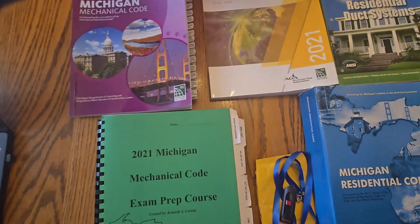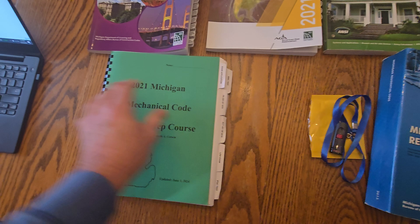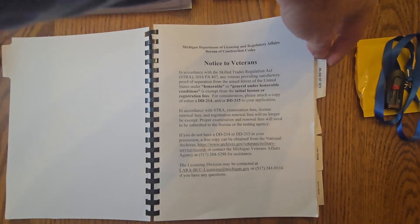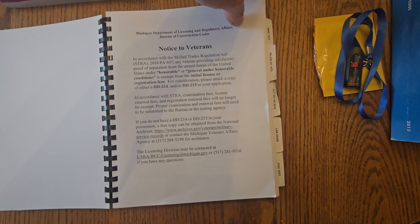Once I ship it out to you, I will send you a photo of the shipping receipt with tracking number. With this green workbook, we are going to cover the exam application start to finish. On the flash drive, we're going to cover Public Act 230 of 1972 and Act 407 of 2016.